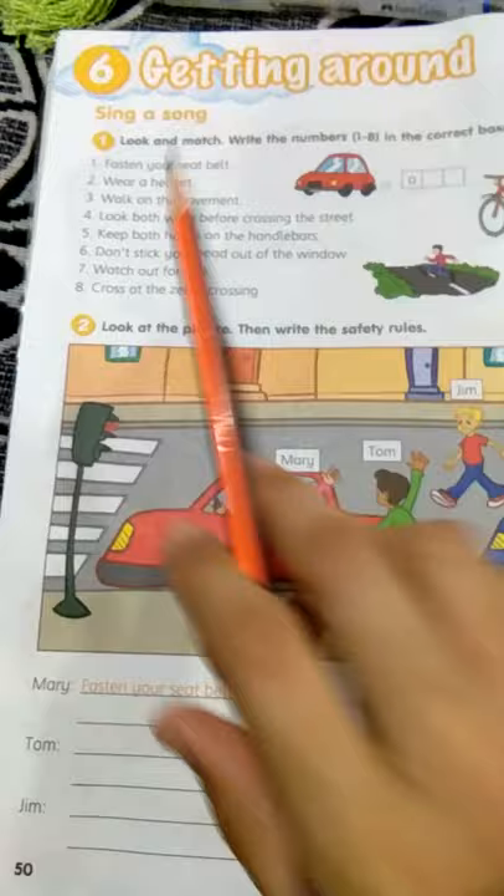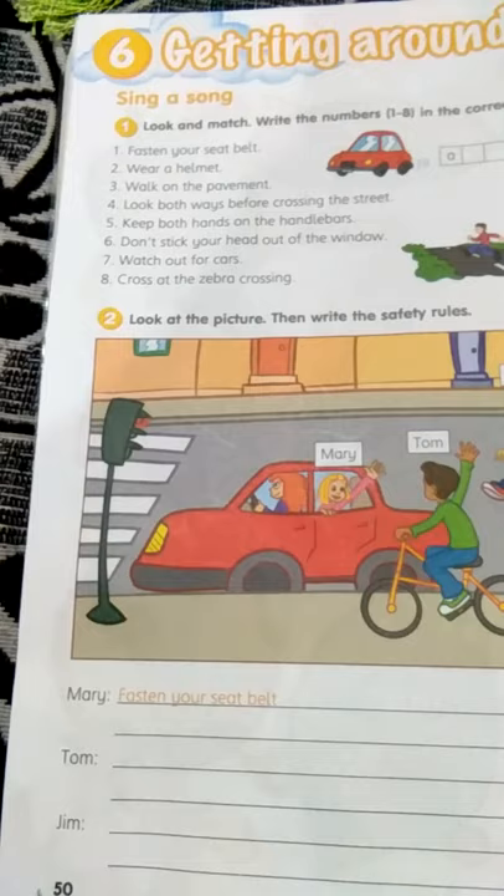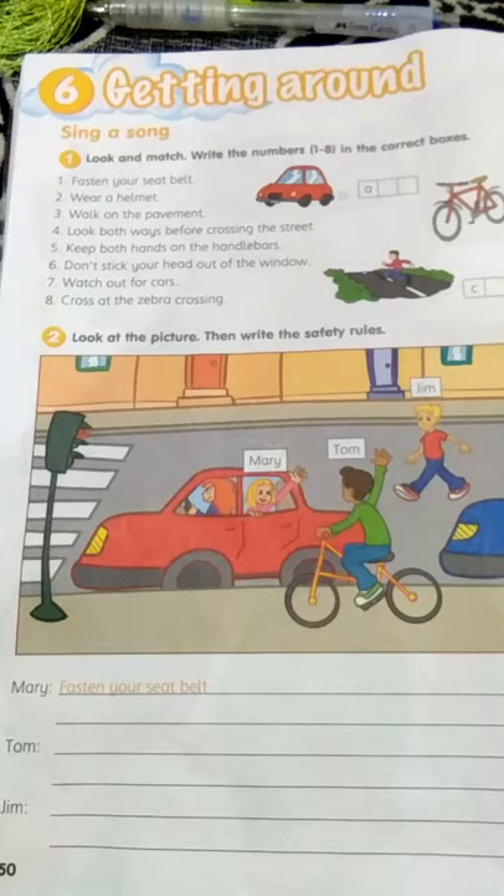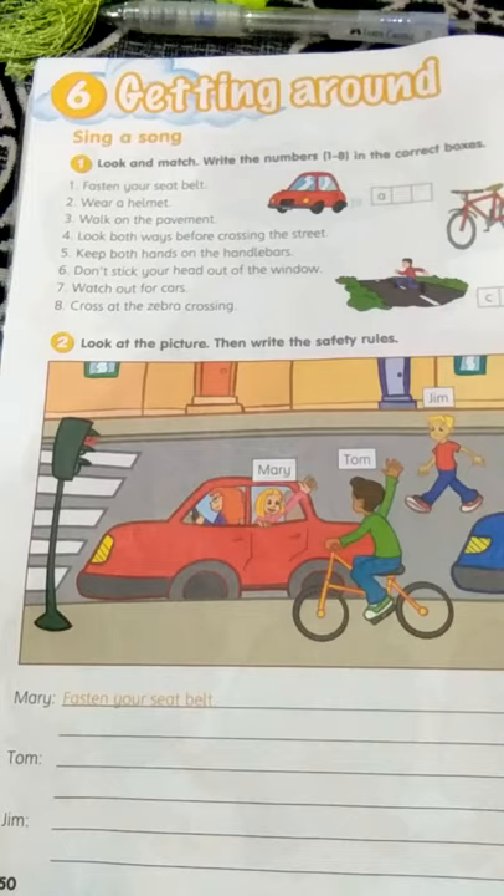Please read. This one on page 50. You have to turn to this page, page 50. So you have to read the direction first. Look and match. Write the numbers, number one until number eight, in the correct boxes.